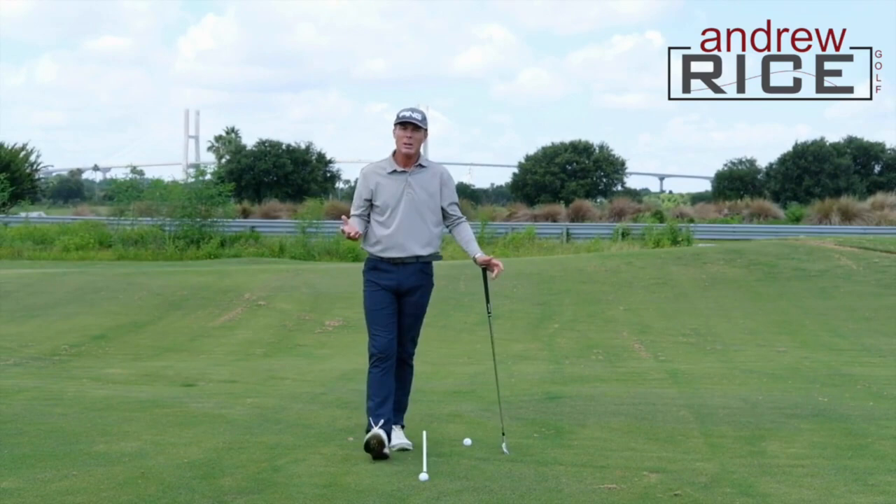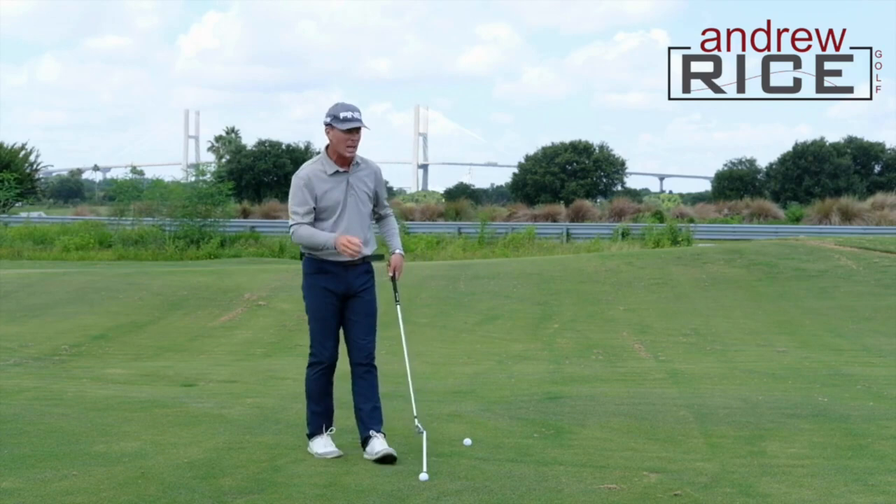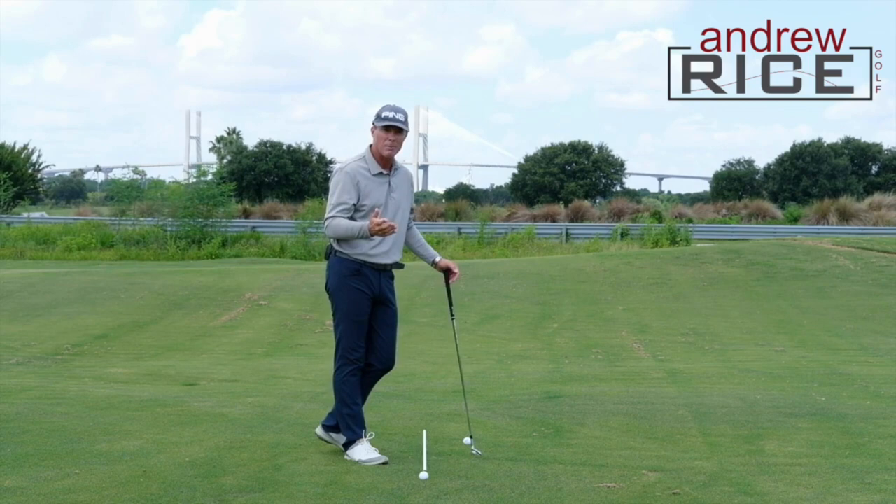Now the question is why do we want that? And I think this is the important question. When the body is rotating going through impact, it makes it significantly easier for the golfer to manage the face angle.